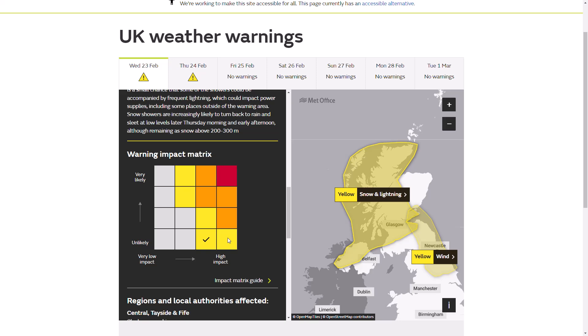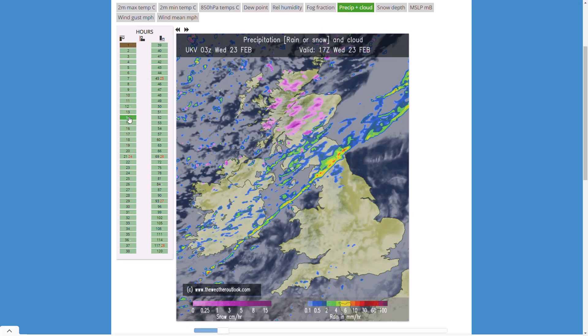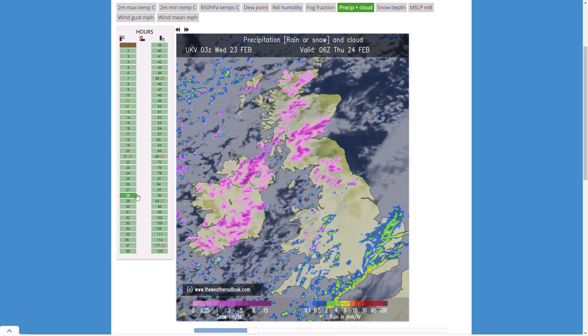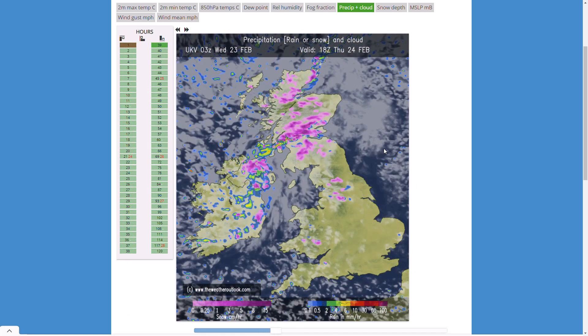Looking at the UK Met Office model for precipitation — that squally band of rain moves south and eastwards, turning to snow behind it. Frequent heavy snow showers are expected overnight across parts of Scotland, Northern England, Northern Ireland, and the Republic of Ireland, coming inland through tomorrow morning in northern England and perhaps parts of Wales as well. Widely, apart from the far south and east, wintry showers are possible. Some could even push into southern England and the London area through mid to late morning or lunchtime.